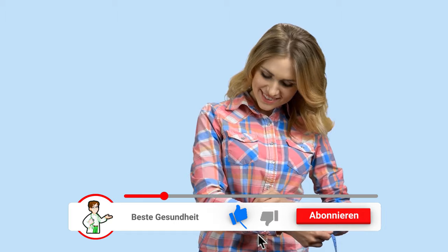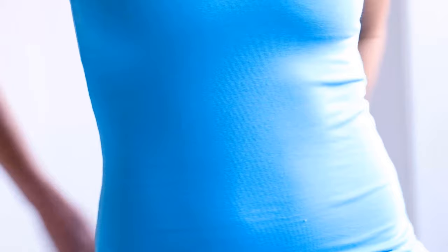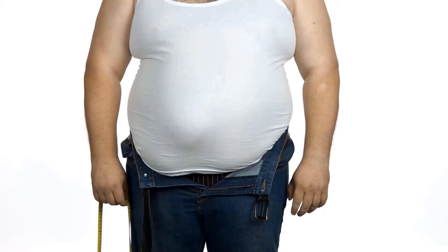If you are a woman, your abdominal circumference should be a maximum of 88.9 cm. Anything above this is definitely harmful to health — and of course, the larger the circumference, the greater the risk. As a man, your abdominal girth should not exceed 101.6 cm. If you are over this value, it is high time to do something about it.